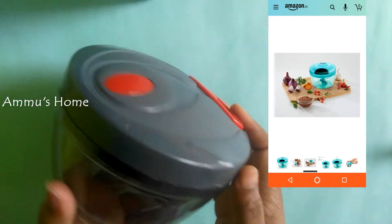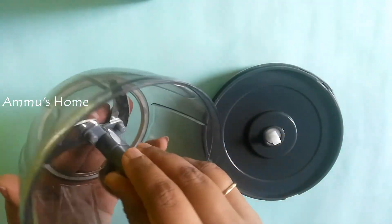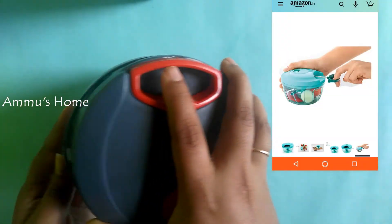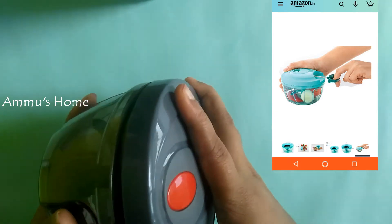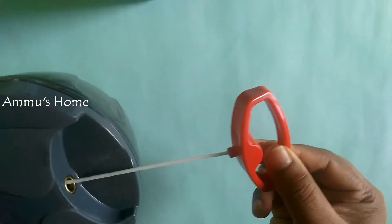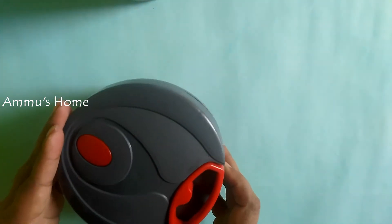I will use a separate storage box for washing and cleaning. I will put the link in the description box — please check out the description box.